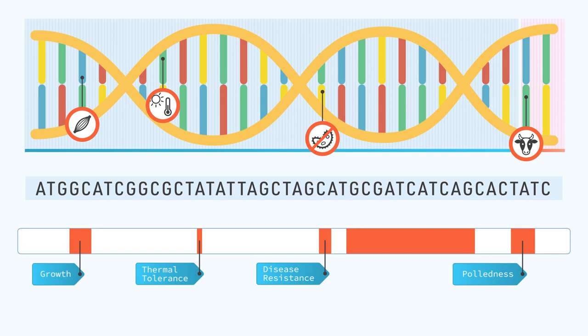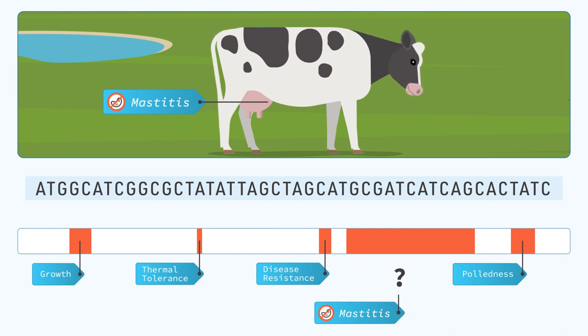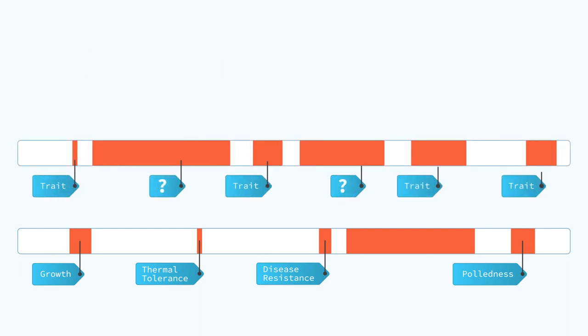We know that the regulatory elements play an important role, but we are not sure in what way, and how they are in turn influenced by epigenetic changes coming from, for example, the environment or food intake.